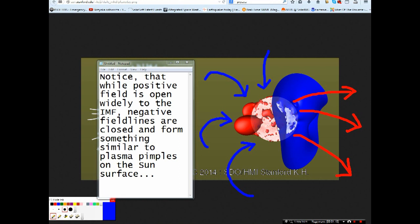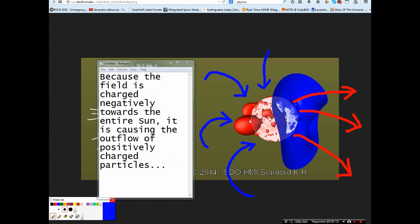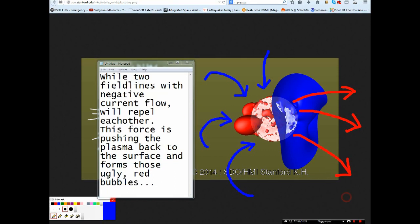Notice that while the positive field is open widely to the IMF, negative field lines are closed and force something similar to plasma pimples on the Sun's surface. Those who saw my previous video, where I explained the heliospheric current flows, should know that this is caused by the influence of a low-energy field. Because the field is charged negatively towards the entire Sun, it causes the outflow of positively charged particles. However, electromagnetic laws allow it to connect its own field lines only to the outward-directed current — as minus will always connect itself to plus. While two field lines with negative current flow repel each other, this force pushes the plasma back to the surface and forms those red bubbles.